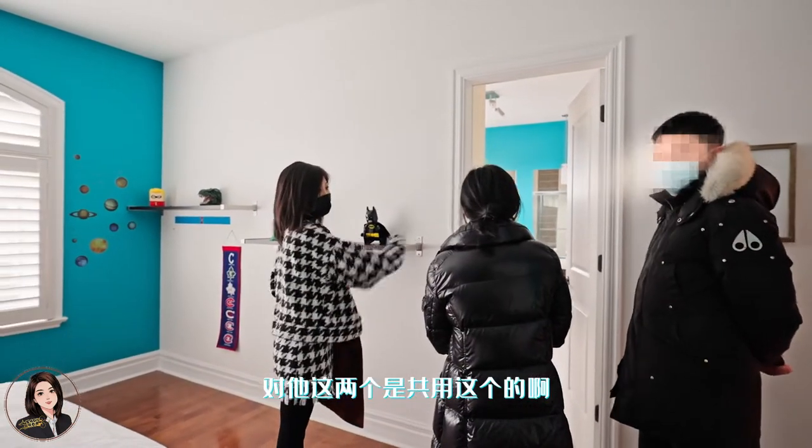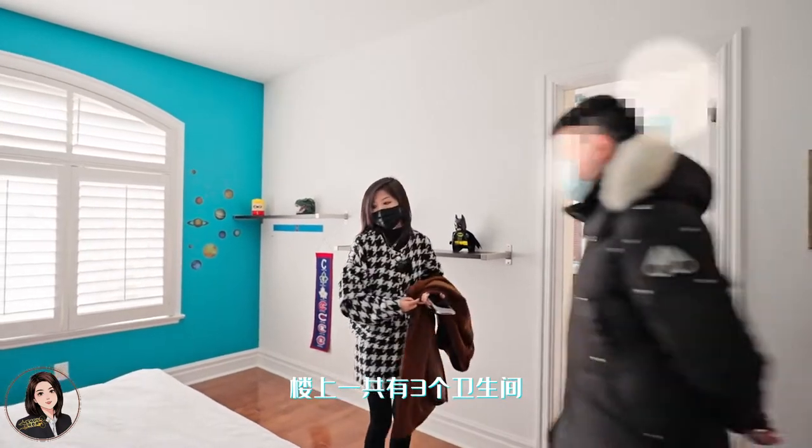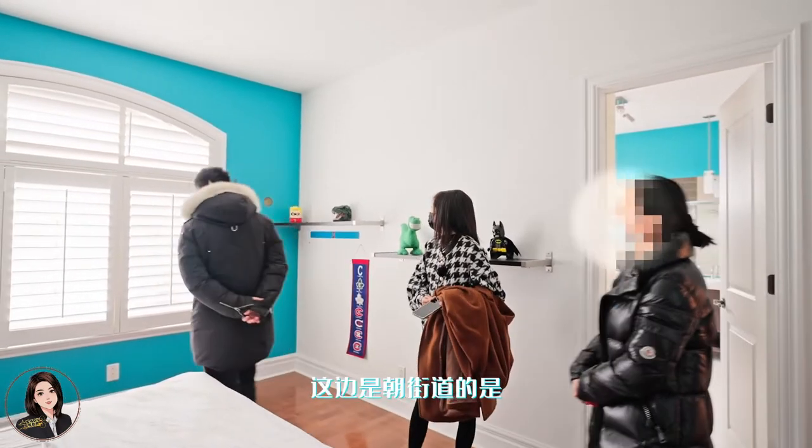两个都在外面有一个卫生间，都是在套房的。这两个就是有门通着的，是供用的。这是三楼。